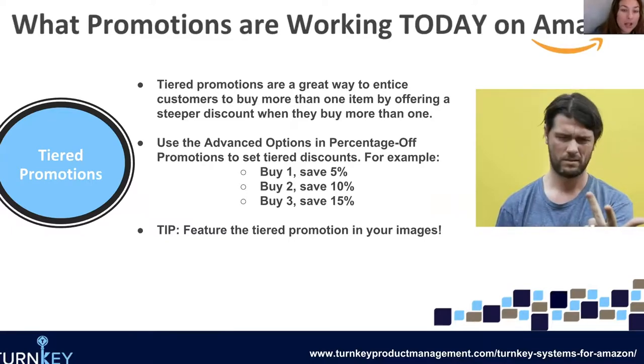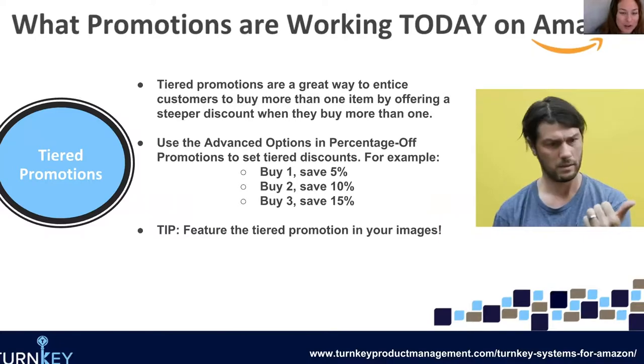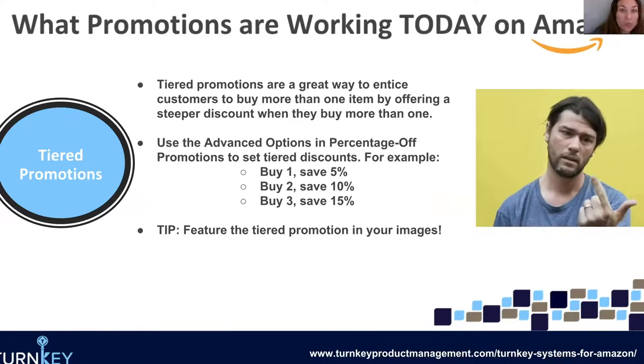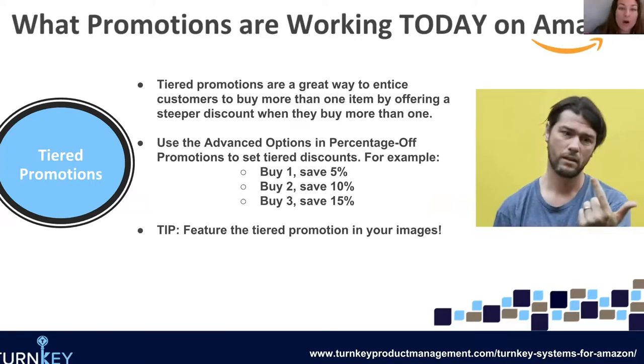Basically what a tiered promotion is, is a promotion that's a great way to entice customers to buy more than one item by offering a steeper discount when they buy more than one. For example: buy one, save 5%; buy two, save 10%; buy three, save 15%. Everyone is different, so maybe 5% is too small or 15% is too big — these are just for example purposes. The idea is that every single time the customer adds one more to their cart, they're going to be saving a bigger discount. This can help influence them to buy more from you, which is something you should always be striving for. This is how you build that raving fan and get people to continue to purchase from you.